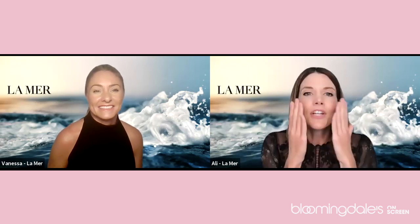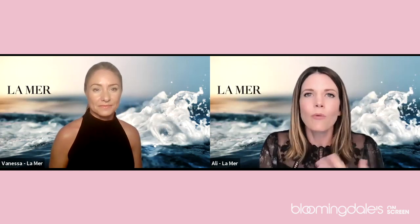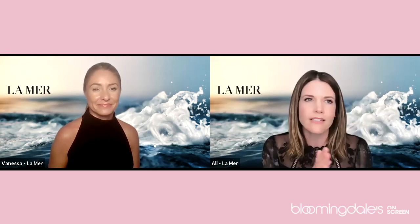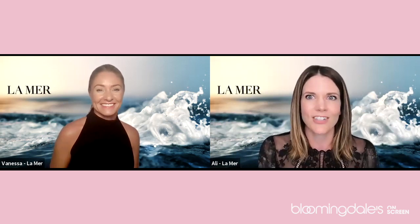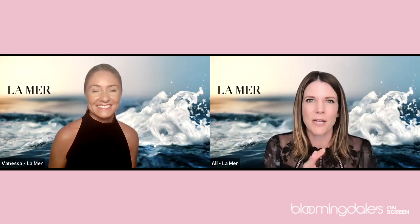The finish of the original crème is quite natural, as you can see on my skin. We mentioned there are several different textures and moisturizers at La Mer — they're all a little bit different. Before we show the other moisturizers, let's give our guests a little more interaction.